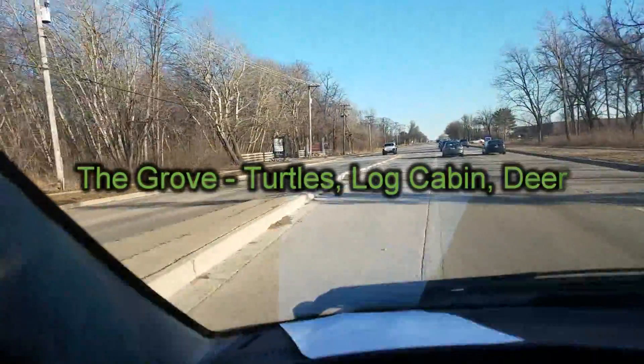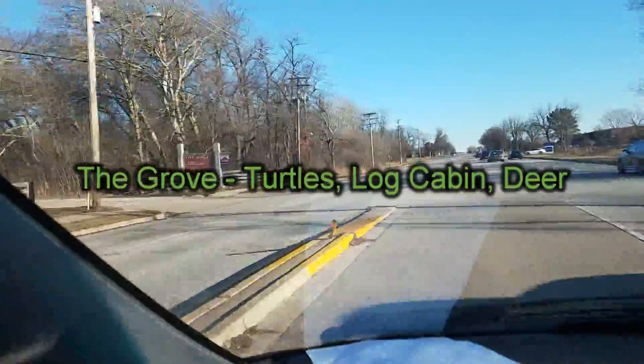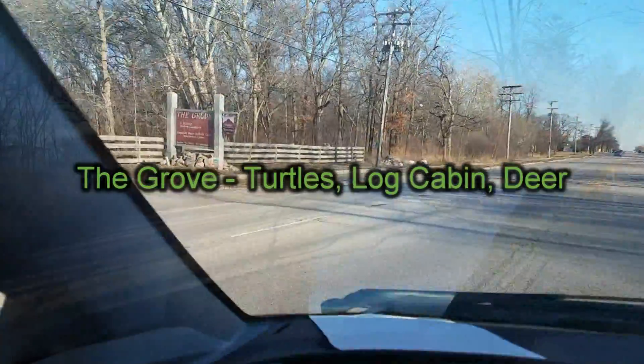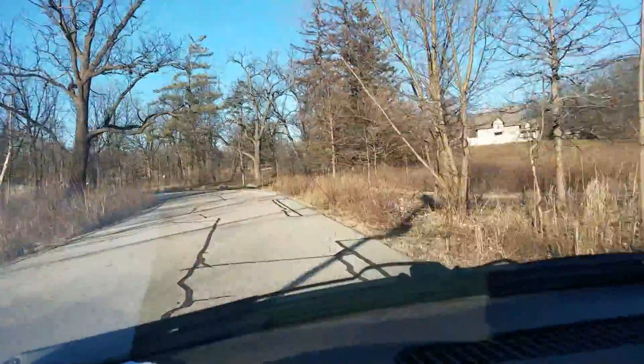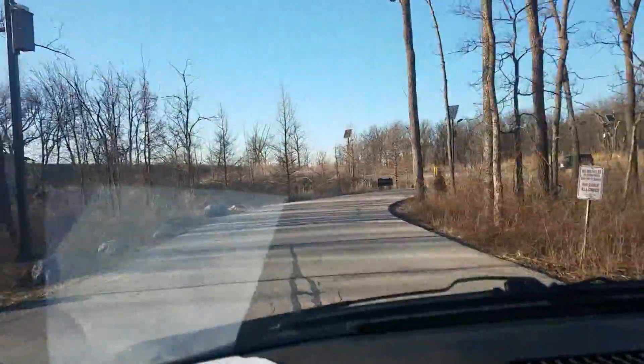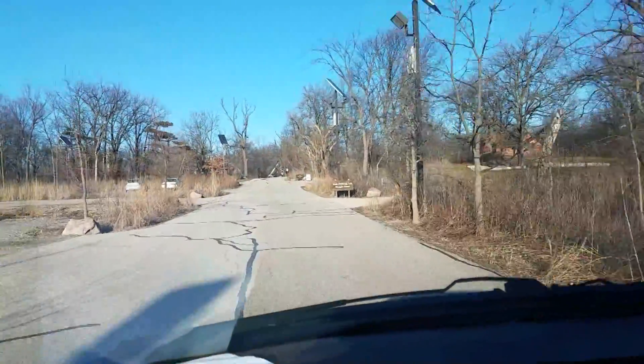Alright, next stop. What are we looking for here? Log cabin! And a lot of snow. East Park.